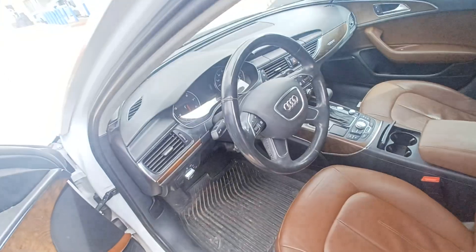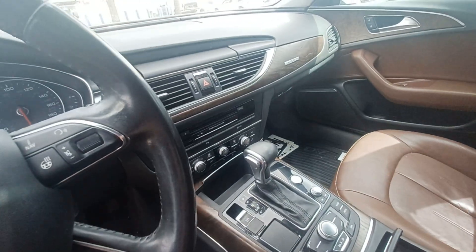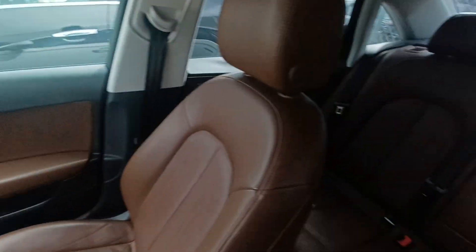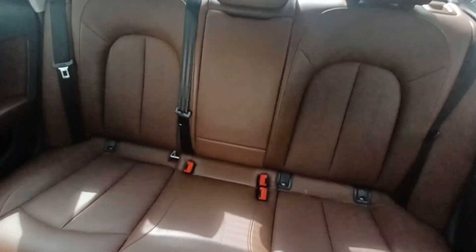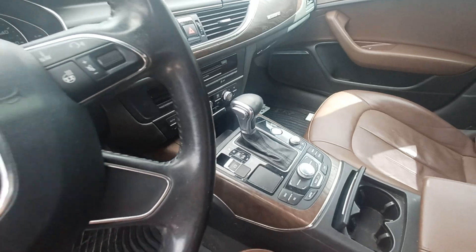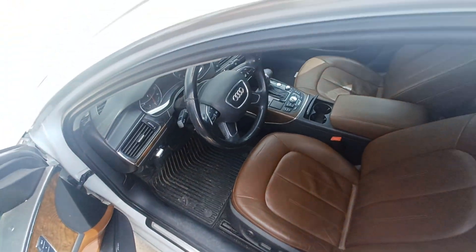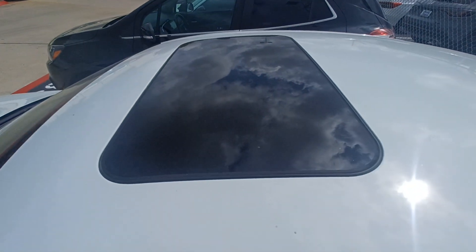Highlighted features on this vehicle include navigation system, leather upholstery, automatic temperature control, wireless phone connectivity, rain sensing wipers, and power moonroof.